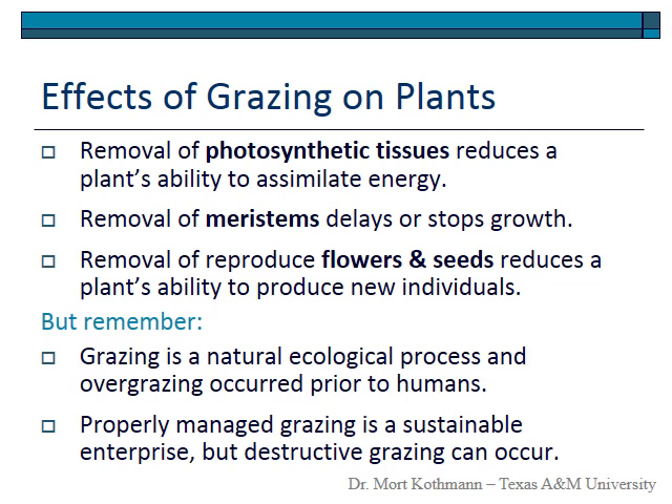In summary, the effects of grazing on plants: removal of photosynthetic tissue reduces the plant's ability to take in and assimilate energy for new material. Removal of meristems can delay or even stop growth, as those meristems must be activated to resume growth — if they are removed, it takes longer for the plant to recover. Removal of reproductive flowers and stems can reduce the plant's ability to produce new individuals. However, grazing is a natural ecological process in all rangelands, and these plants have evolved with it and have mechanisms to deal with defoliation.